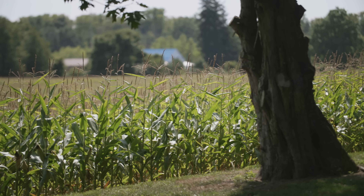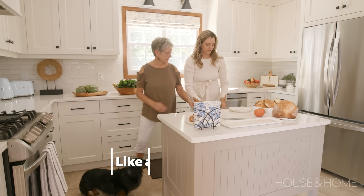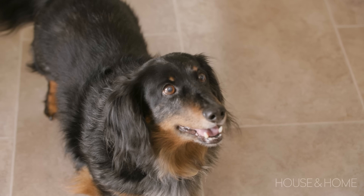We are in southwestern Ontario today at a bungalow farmhouse. We did a kitchen renovation here, and it just so happens that it's also the house I grew up in — it's my parents' kitchen. It's just home to me, so when they said they wanted to do the kitchen and asked what we should do, I said if you're serious about it, I'll help you.